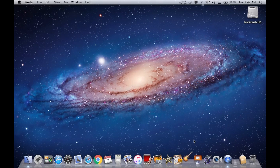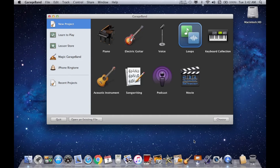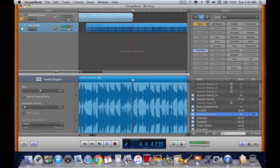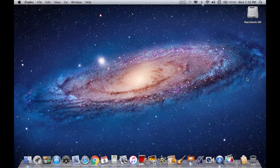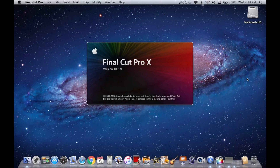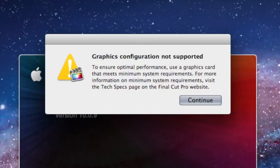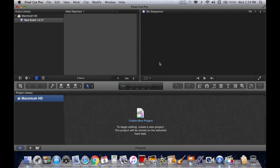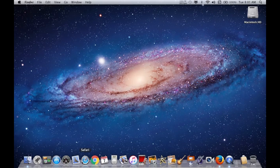The last version of iLife to support Lion is iLife '11, which was initially released on October 20th, 2010, and as you see it works just fine as well. If iMovie isn't going to cut the mustard, you can actually run Final Cut Pro 10 on Lion — the last version to support it was 10.0.9. When I first opened it, I received a warning that the computer's GPU isn't officially supported, since this is a 2008 MacBook. It opens, but probably performs poorly without a supported GPU.